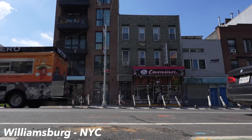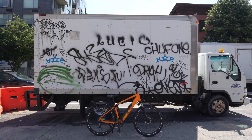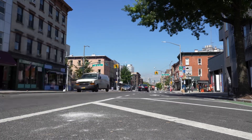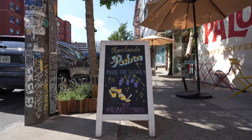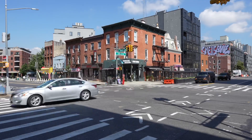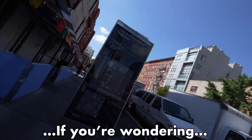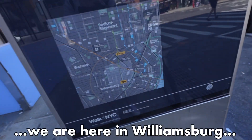What's the rent? If you're wondering where we are, we are here in Williamsburg, Brooklyn. Awesome neighborhood.